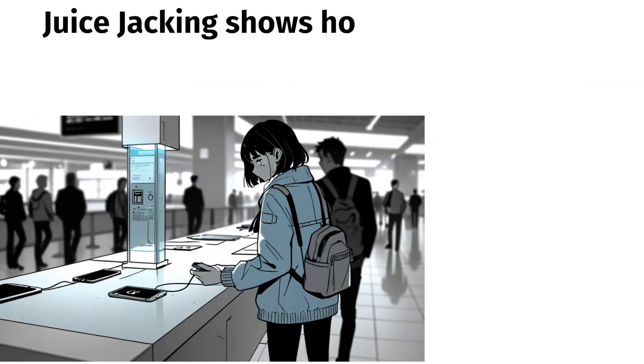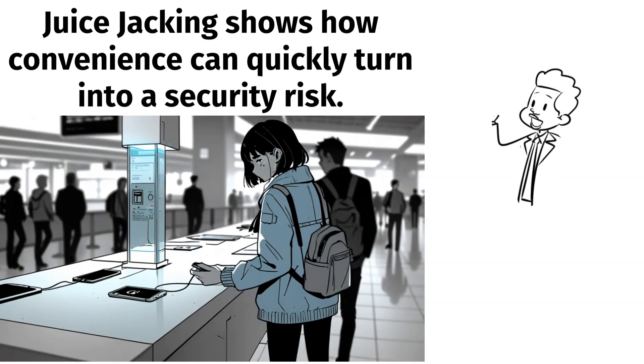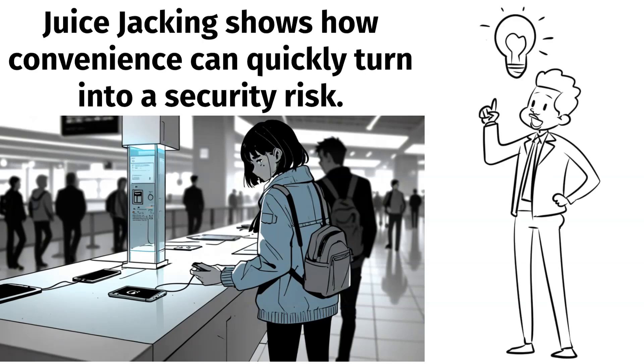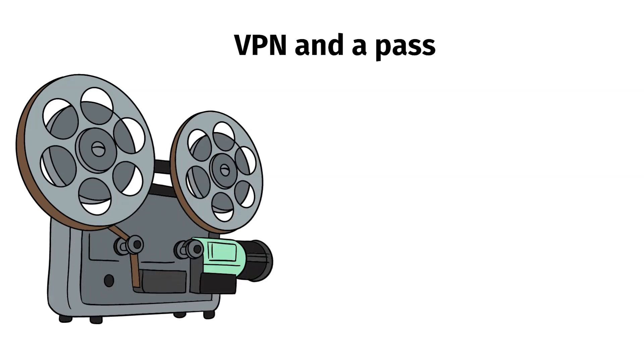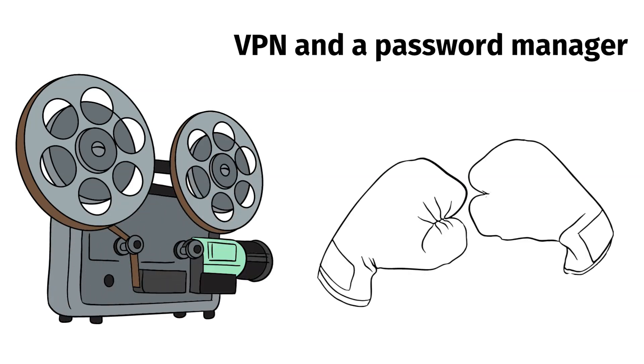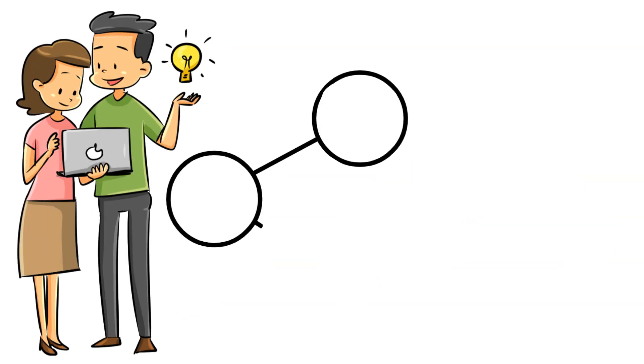Juice-jacking shows how convenience can quickly turn into a security risk. Staying aware of this threat and taking simple precautions can protect your devices and data from malicious actors. Tools like a VPN and a password manager are also your best friends for staying safe online. Stay vigilant, protect your devices, and share this video to help others stay secure.